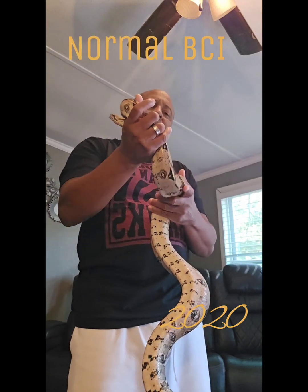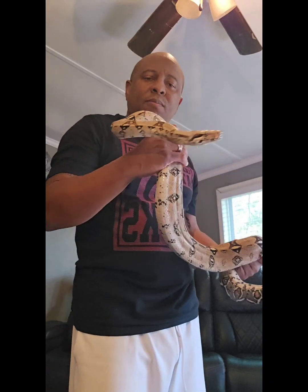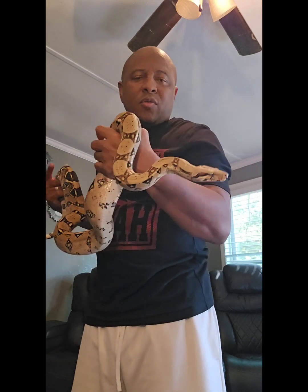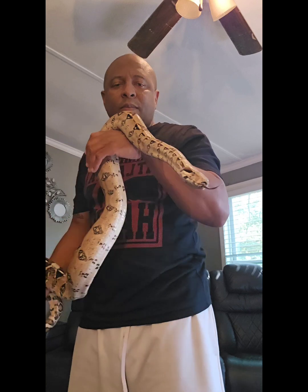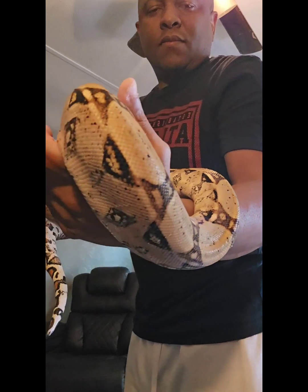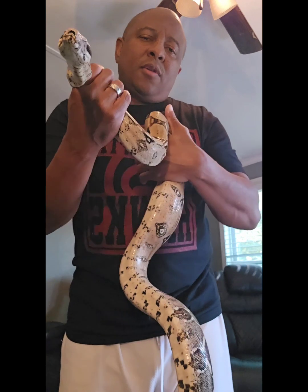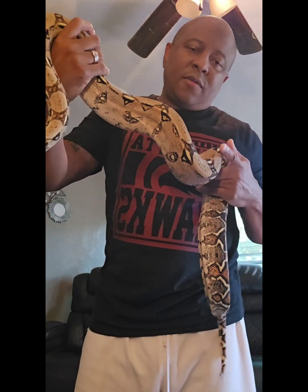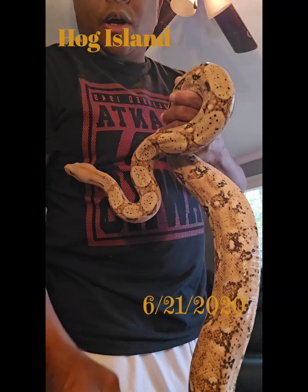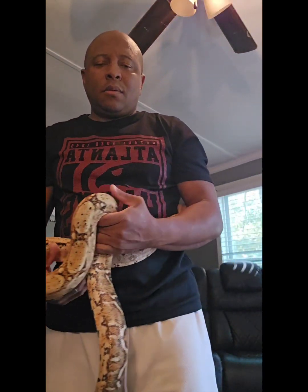Okay, the next beauty here is Pandora. This is my normal female — she's the next one in line. She's a 2020 baby, and she's just a normal with no other morph genes that I know of in her.